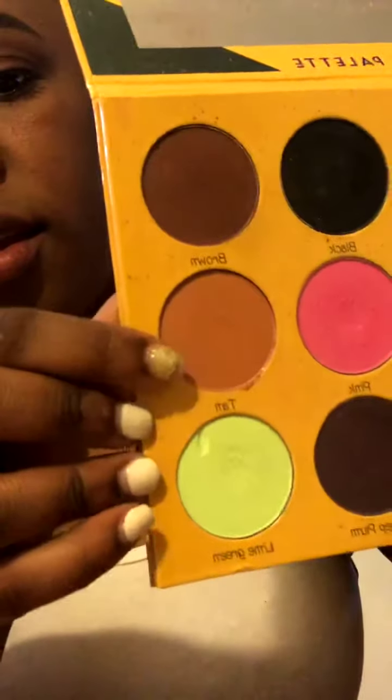I have tan on my outer lid and brown on my crease and lid. My eyebrows were already done before anything. I used the Box of Crayons — the colors were tan and brown for a natural look. Now I'm going to put my eyelashes on, but first I'll outline the top of my eyelid.